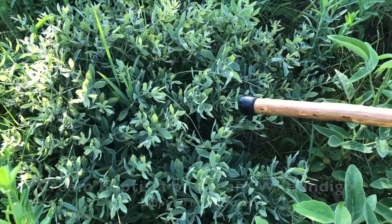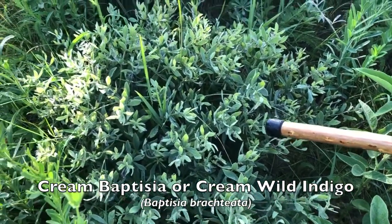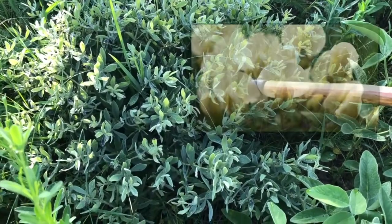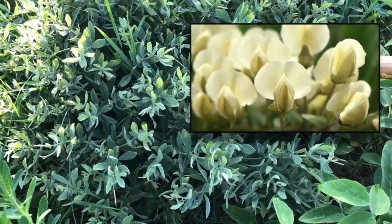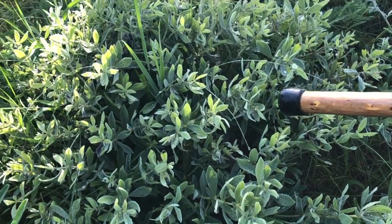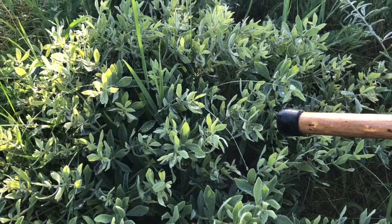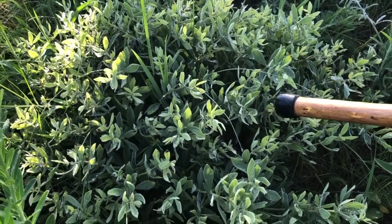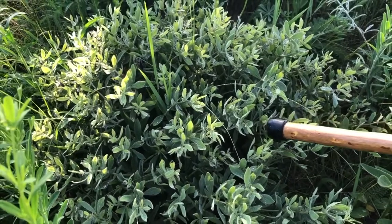This plant is called the cream baptisia, and it has a yellow flower — it will bloom in about two or three weeks. It has a very deep root system, like many of the prairie plants do; the root system goes down at least six to eight feet.